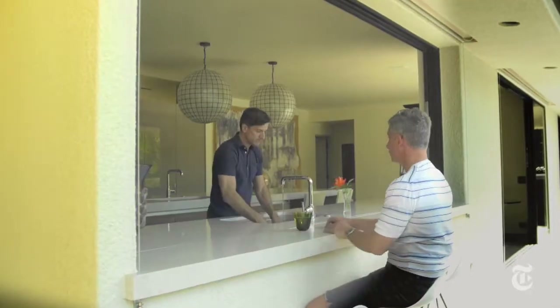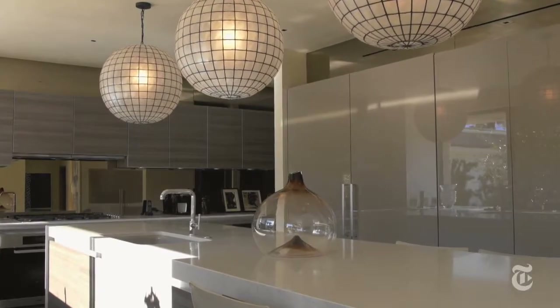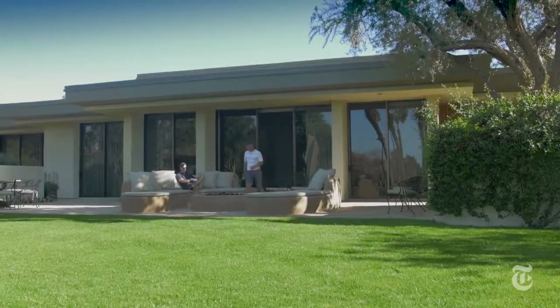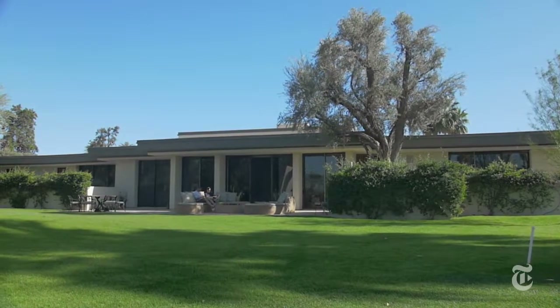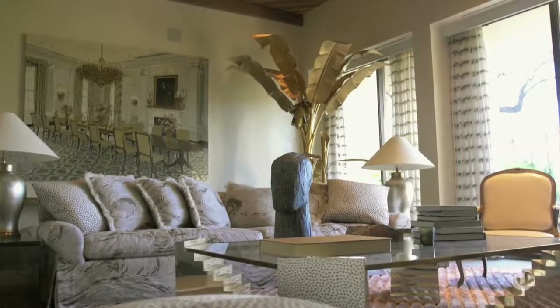I think one of the things that Bill and I do really well, and I think I'm the most proud of, is we absolutely want to make something what it should be. So when we got this place, it was like — you don't want to eviscerate all that it was. It was designed by Welton Beckett. It's incredible. We wanted to make it the best version of what it was.